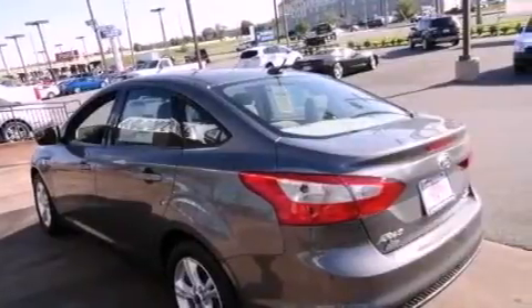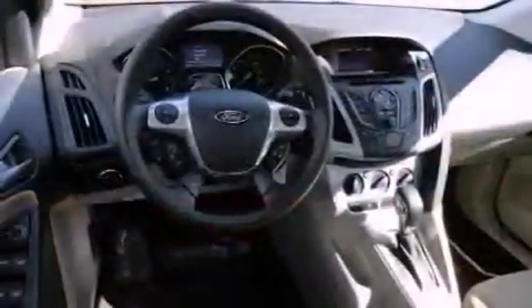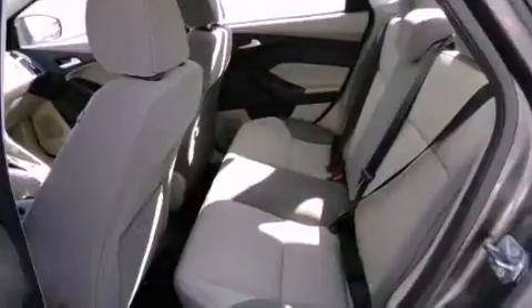Features include a low-tire pressure indicator, air conditioning, cruise control, the secure lock anti-theft system, 12-volt power outlets, a stability control system, an anti-lock braking system, front multi-stage airbags, full power accessories, and alloy wheels.